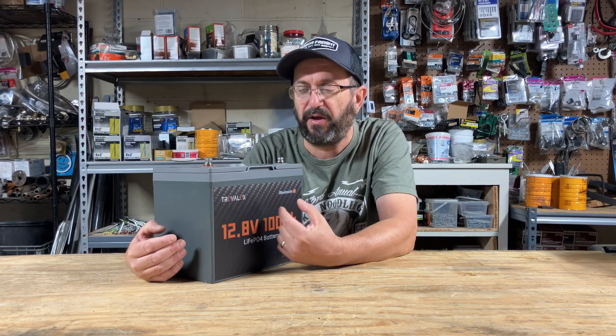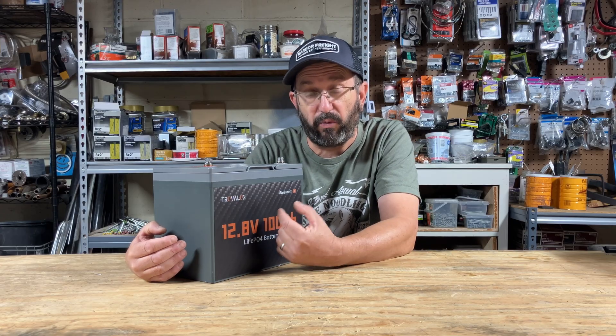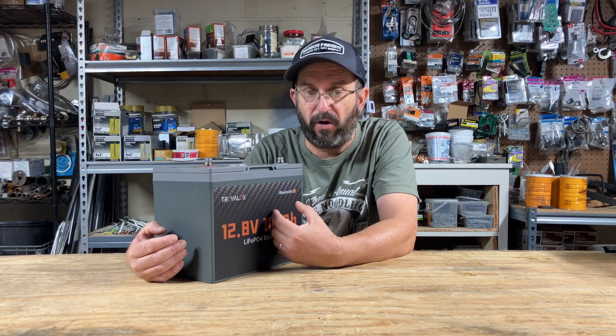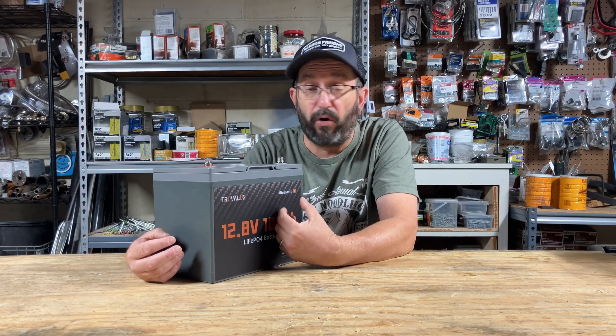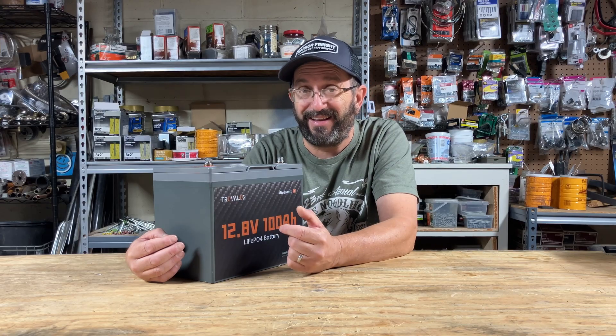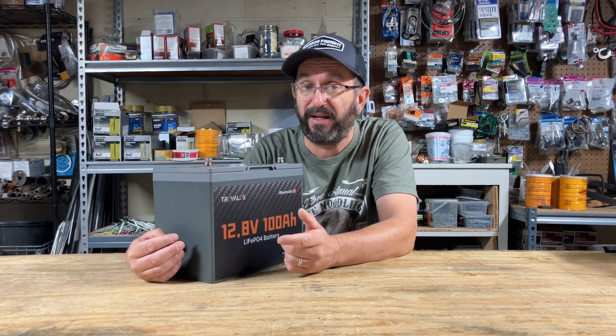This has become my favorite battery. So if you need a 12 volt 100 amp hour lithium iron phosphate battery, it has all of the features, great capacity, overcurrent protection. This is the one to get and it's a great value. So pick it up today.